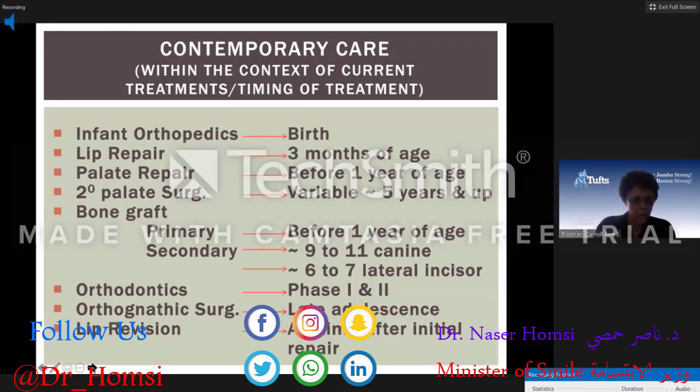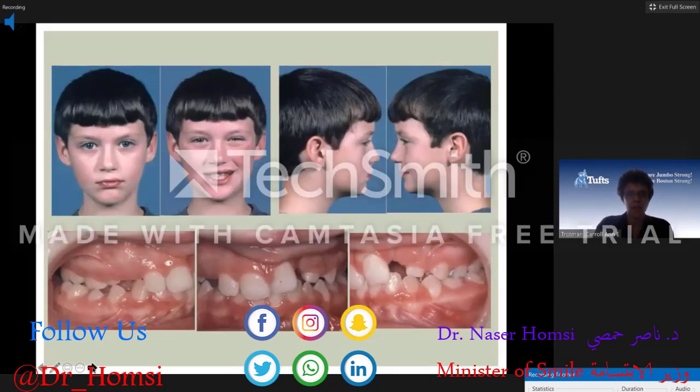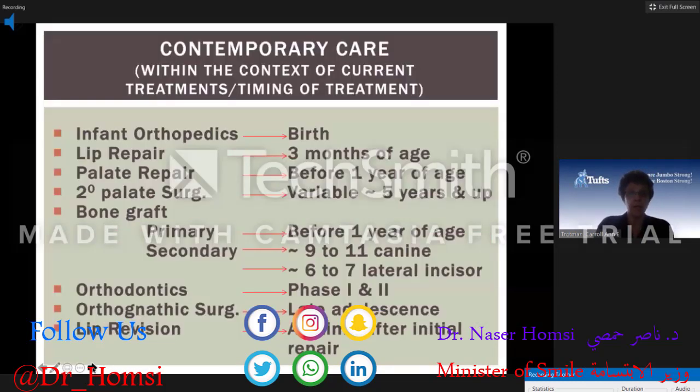While this treatment timeline is general, I tell residents that if there's one slide to remember, it's this one. Not all centers will follow it, but you can modify it accordingly for your particular center and their timing of treatment.